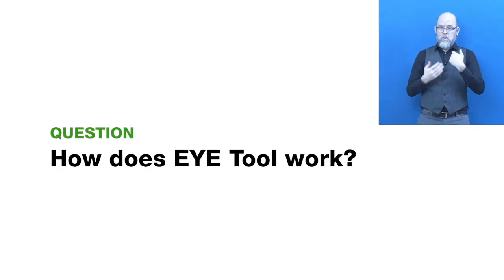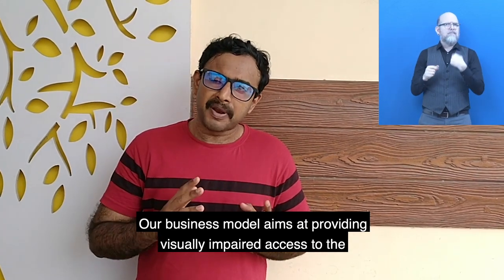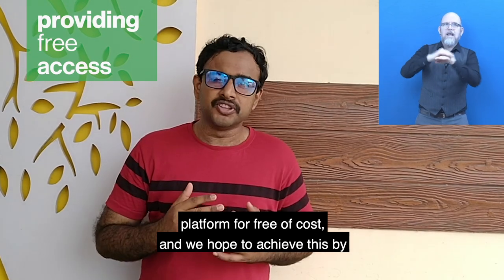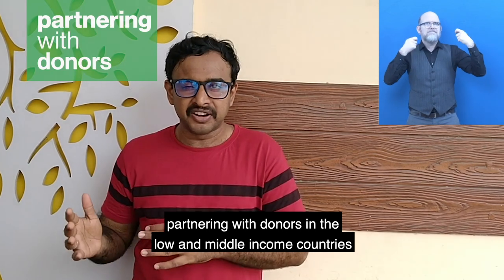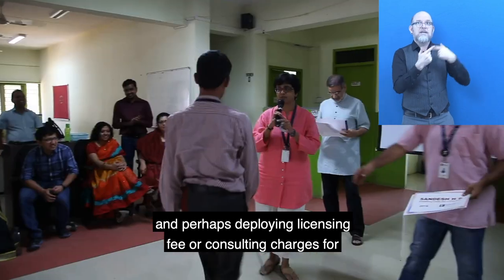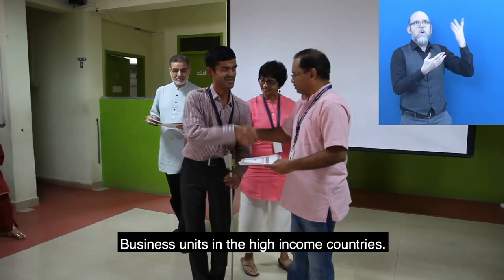How does iTool work? Our business model aims at providing visually impaired persons access to the platform free of cost. We hope to achieve this by partnering with donors in low and middle income countries, and perhaps deploying licensing fees or consulting charges for governments, other agencies, and business units in high income countries.